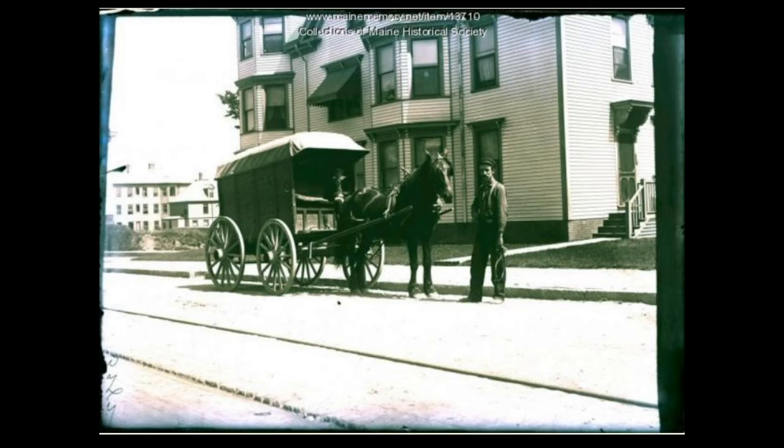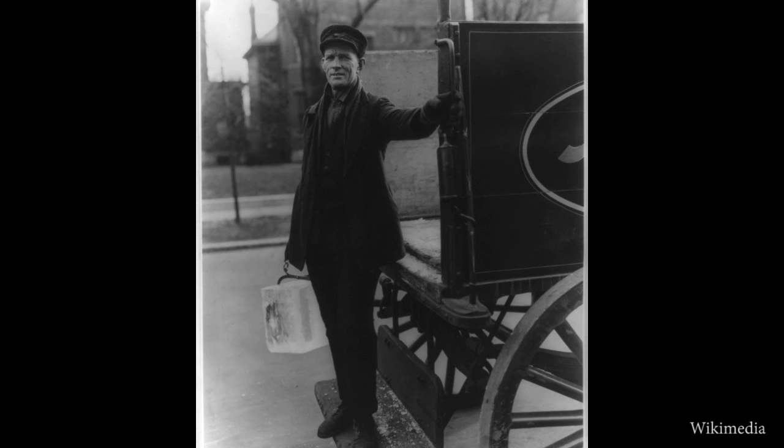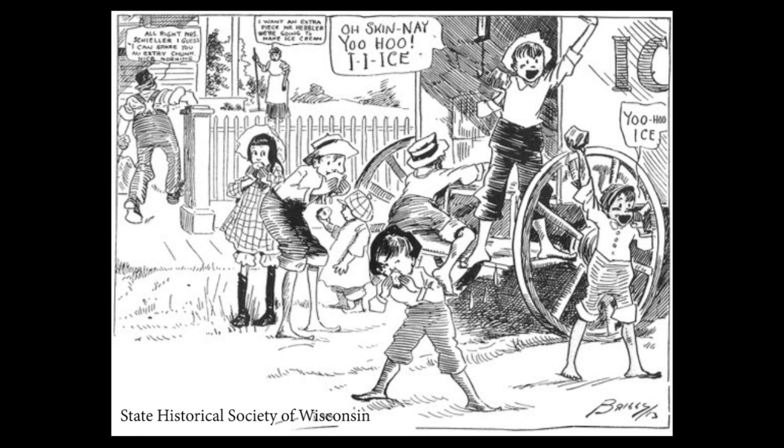In neighborhoods like Portland's Munjoy Hill, Tree Street's neighborhood in Bangor, or the Lewiston-Androscoggin mill block, the Iceman on his horse-drawn wagon could be seen selling blocks of ice to apartment dwellers. Many days, children could be seen following the ice wagon, waiting for little pieces of ice to fall off for a cool summer treat.